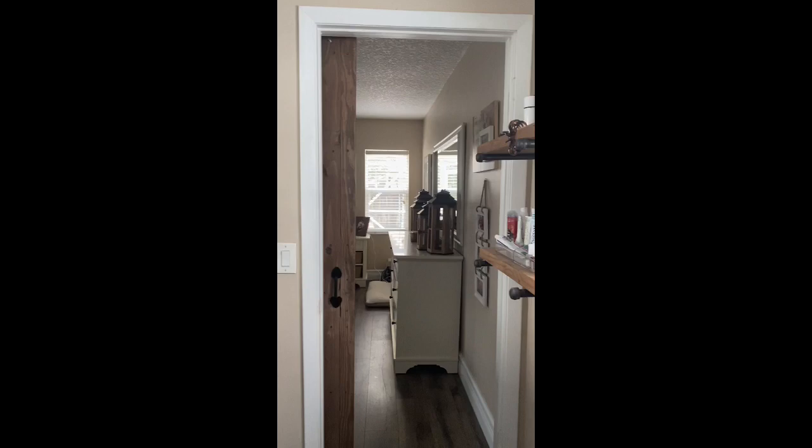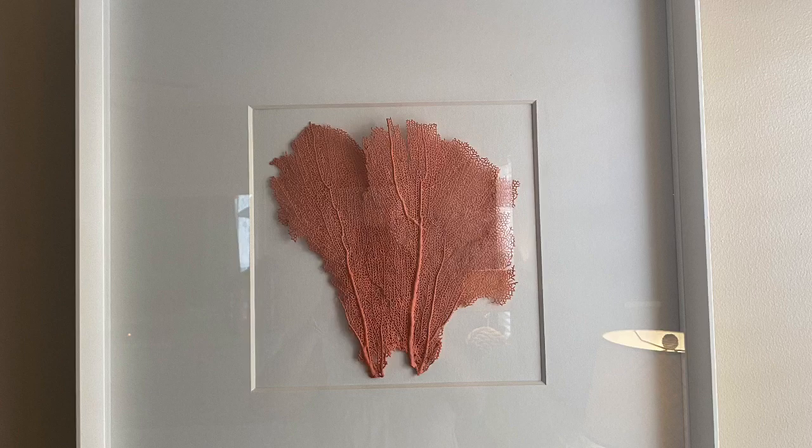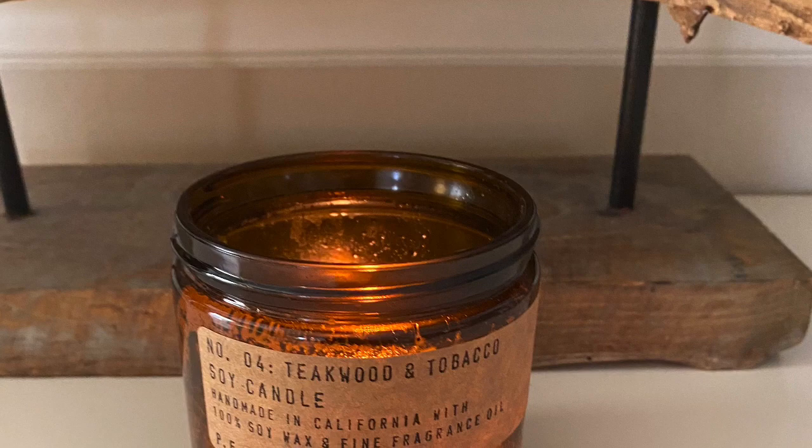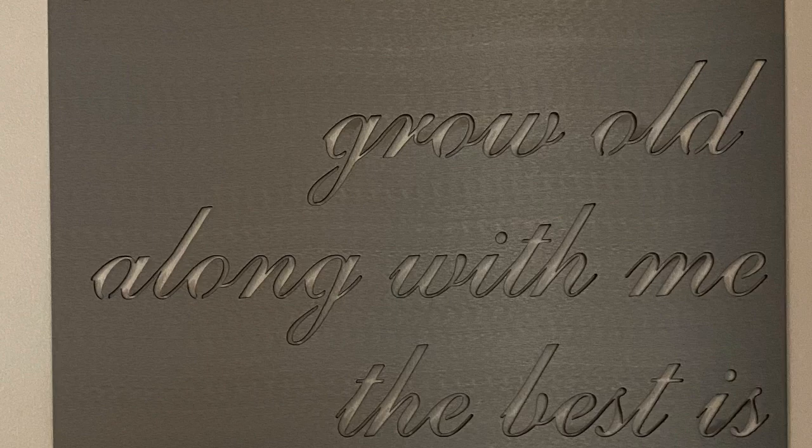And there are the floating shelves I was talking about. If we had had a regular swinging door, that space would have been wasted — so the barn door really allowed us to get a little bit more out of the room.